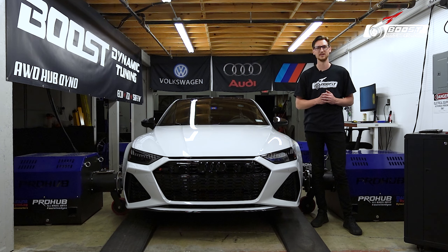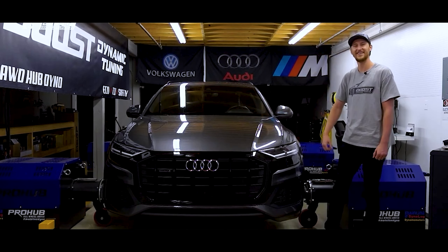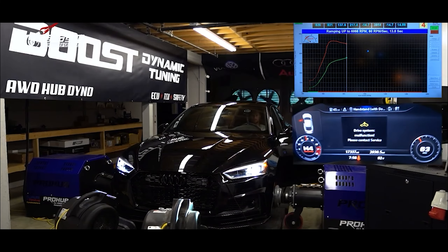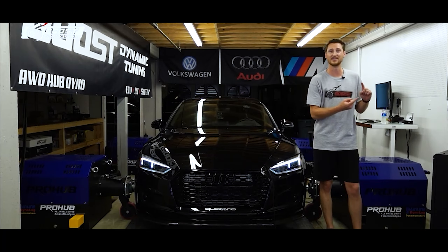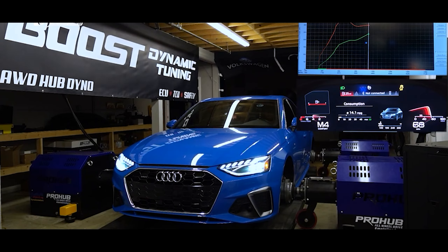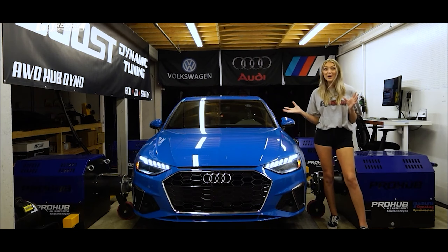Let's hit that dyno and show you what it's about. We got a 2020. We'll be installing the front grill. I got the stage two TCU on both platforms. I am in love. I can't wait to go stage two.